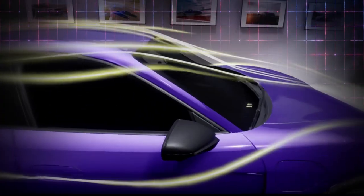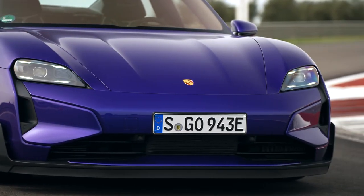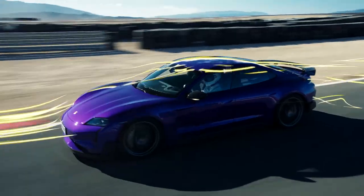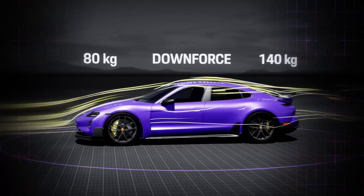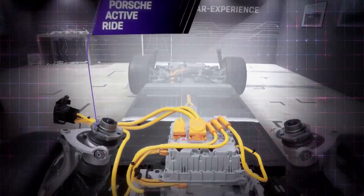The specially developed aerodynamics package has set new standards. The fixed rear spoiler, front spoiler lip, and air fins on the aerodynamically optimized underbody ensure a downforce of up to 220 kilograms. The series standard Porsche ActiveRide suspension has also been specially designed for the Taycan Turbo GT.